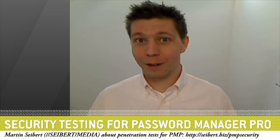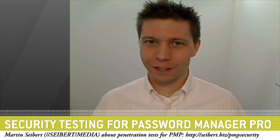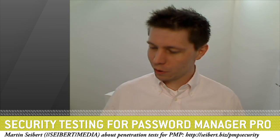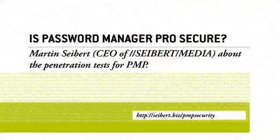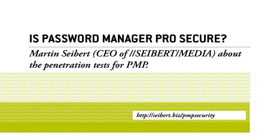If you want to have more information on our security testing, please go to the URL on the screen: severt.biz/pmp-security.